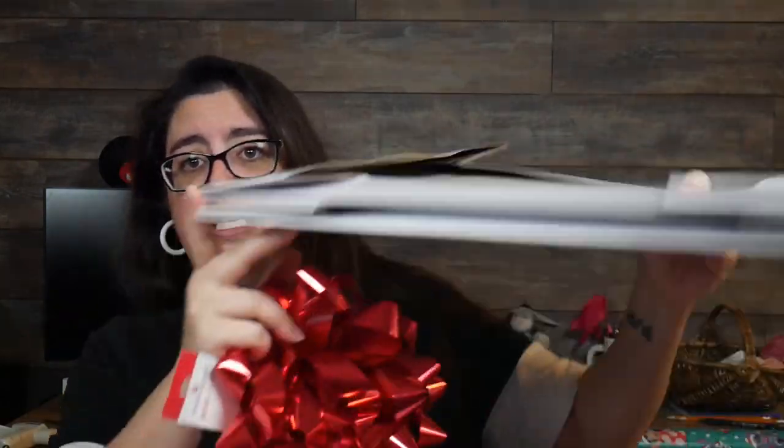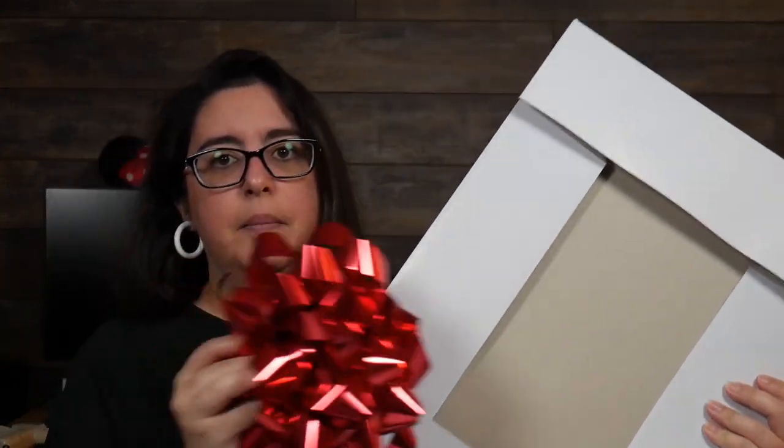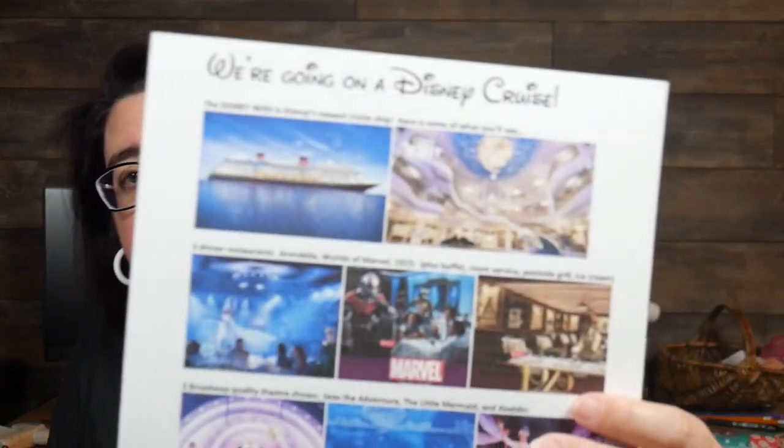They don't know yet. I'm telling them on Christmas morning — they're going to open up a box. I got one of these sweater boxes, like a t-shirt box but bigger. I got Stitch wrapping paper because Stitch is sort of tropical, and sometimes you see Stitch on the boat or at Castaway Cay. I'm going to fill it with cruise-related things. Here's a flyer I made — it shows the cruise ship and the lobby because we're going on the Wish.